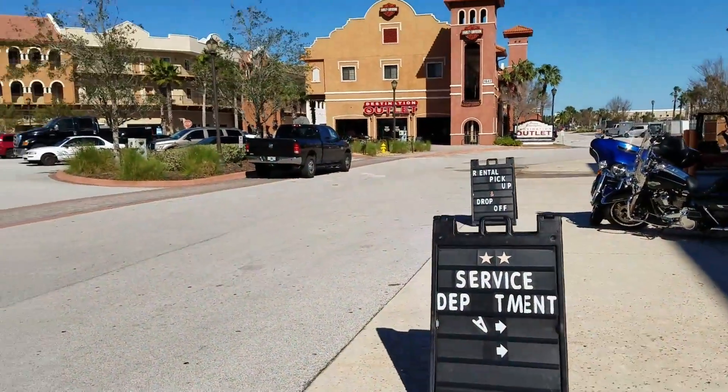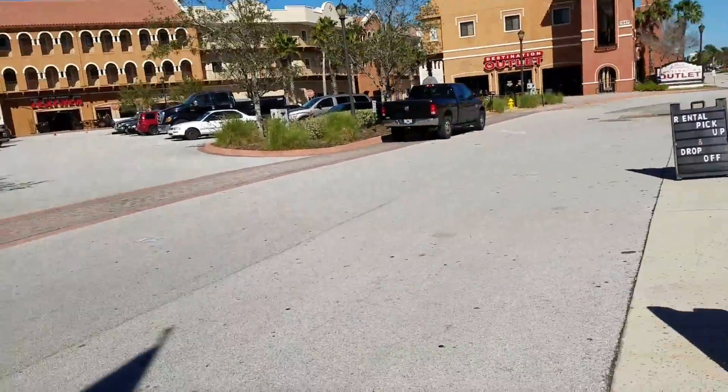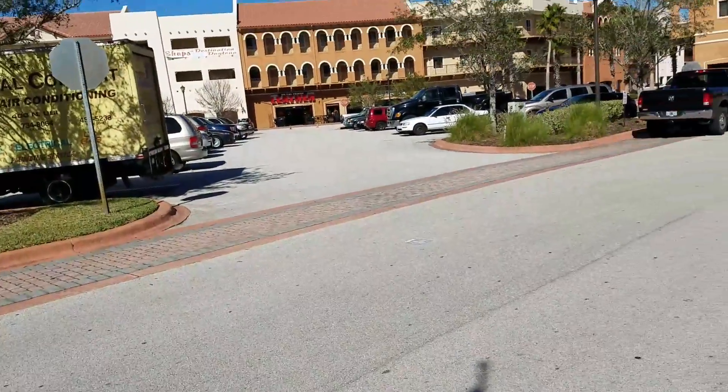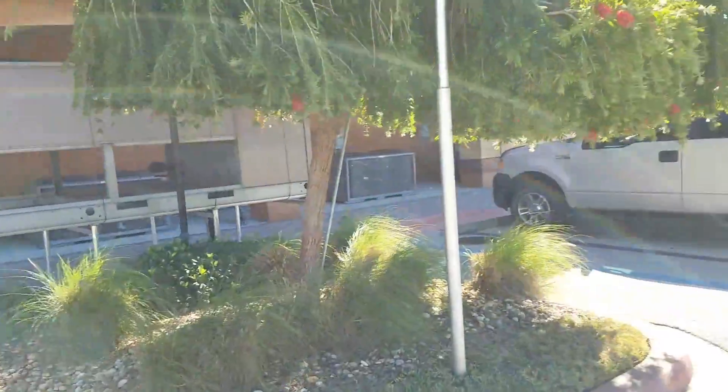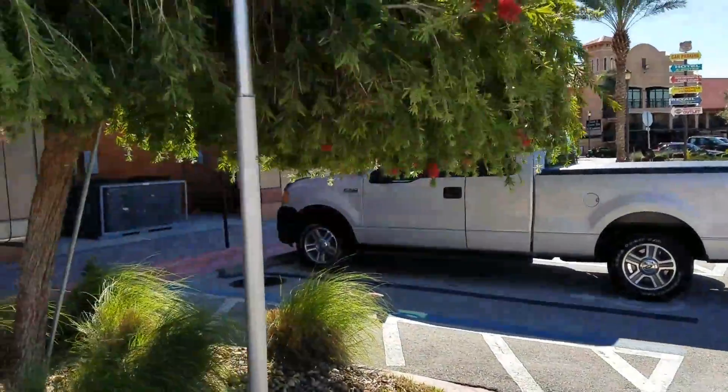All right, YouTube. I have rented an 883 at a Harley Davidson dealership down here in Daytona Beach. Got it for $110.